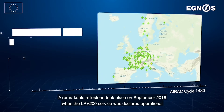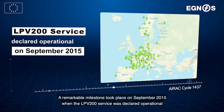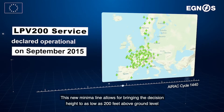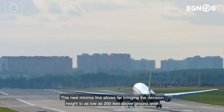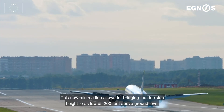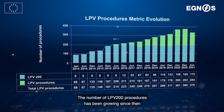A remarkable milestone took place on September 2015, when the LPV 200 service was declared operational. This new minima line allows for bringing the decision height to as low as 200 feet above ground level. The number of LPV 200 procedures has been growing since then.